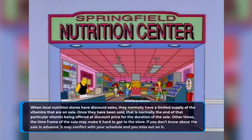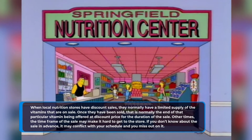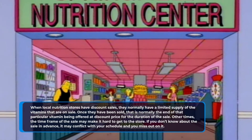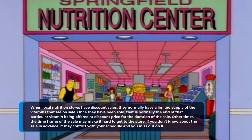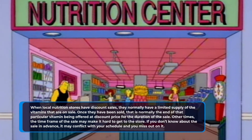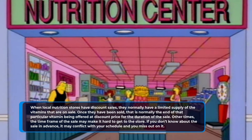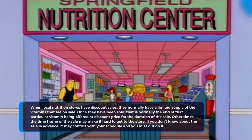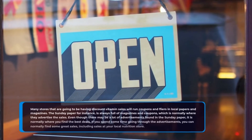When local nutrition stores have discount sales, they normally have a limited supply of the vitamins that are on sale. Once they have been sold, that is normally the end of that particular vitamin being offered at a discount price for the duration of the sale. Other times, the time frame of the sale may make it hard to get to the store. If you don't know about the sale in advance, it may conflict with your schedule and you miss out on it.